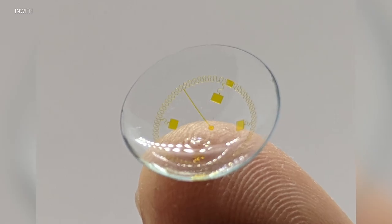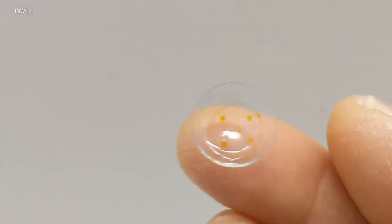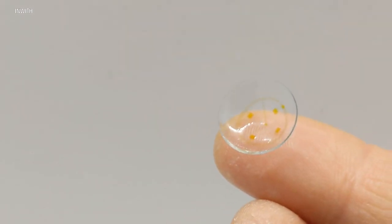Michael Hayes is with Inwith Corporation, which created a prototype using a Bausch & Lomb lens. We started from the safety and the efficacy of contact lenses as they are now, and then we worked out how to integrate circuitry into those kind of lenses.